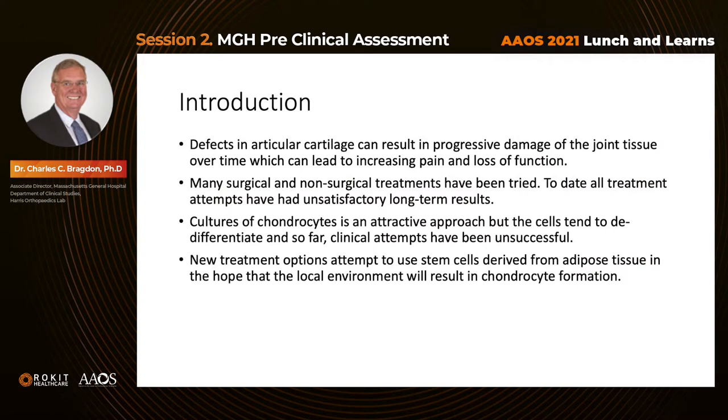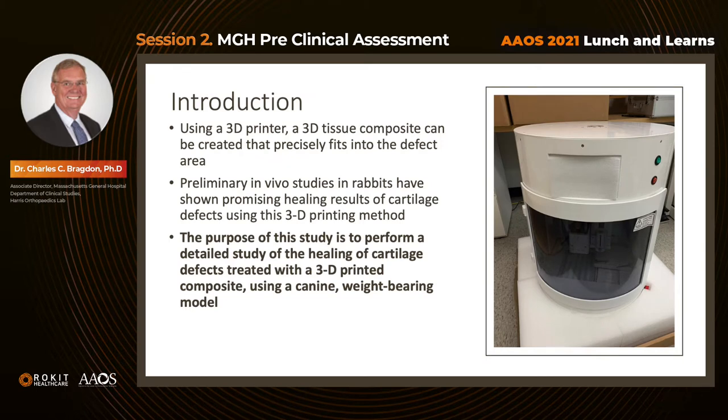Defects in the articular cartilage can result in progressive damage of joint tissue over time, leading to increasing pain and loss of function. Many surgical and non-surgical treatments have been tried, but to date all treatment attempts have had unsatisfactory long-term results. Cultures of chondrocytes had been an attractive approach, but these cells tend to de-differentiate in culture very quickly, and clinical attempts have been unsuccessful. New treatment options attempt to use stem cells derived from adipose tissue, hoping the local environment will result in chondrocyte formation. By using a 3D printer, a 3D tissue composite can be created that precisely fits into the defect area.